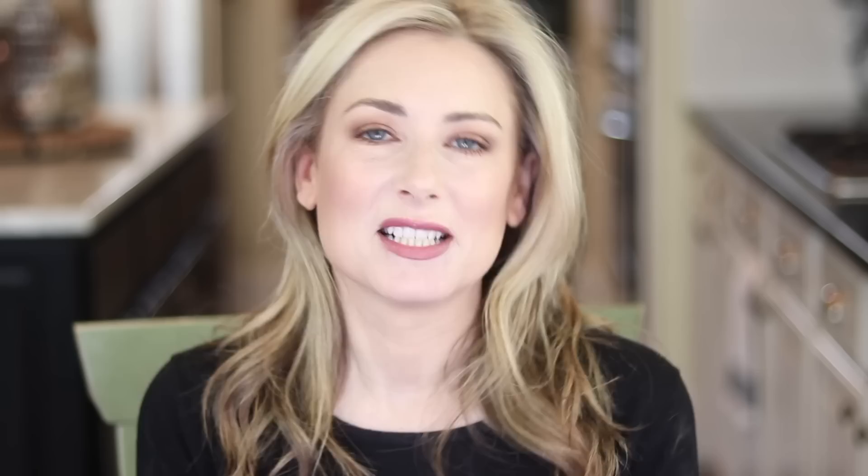So there you go - that is the whole look with a little bit of chit-chat. Mostly all drugstore except for the powders, so that's not bad. Let me know what you think. If there's anything else you're interested in having me try at the drugstore, department store, Sephora, or wherever, please let me know in the comments below. If you have any other video requests I'm taking those too. As always, thank you so much for hanging out with me - thank you for watching and I'll see you in the next video. Bye bye!